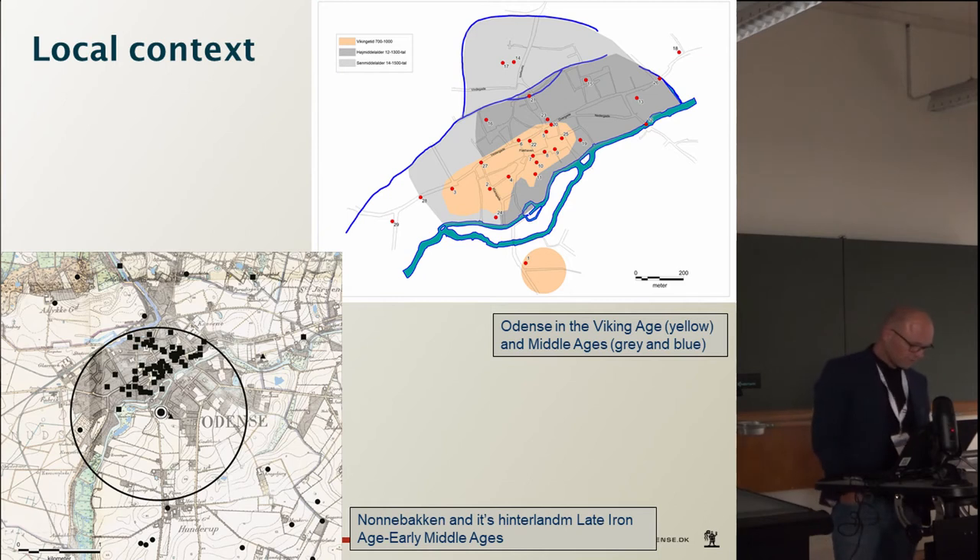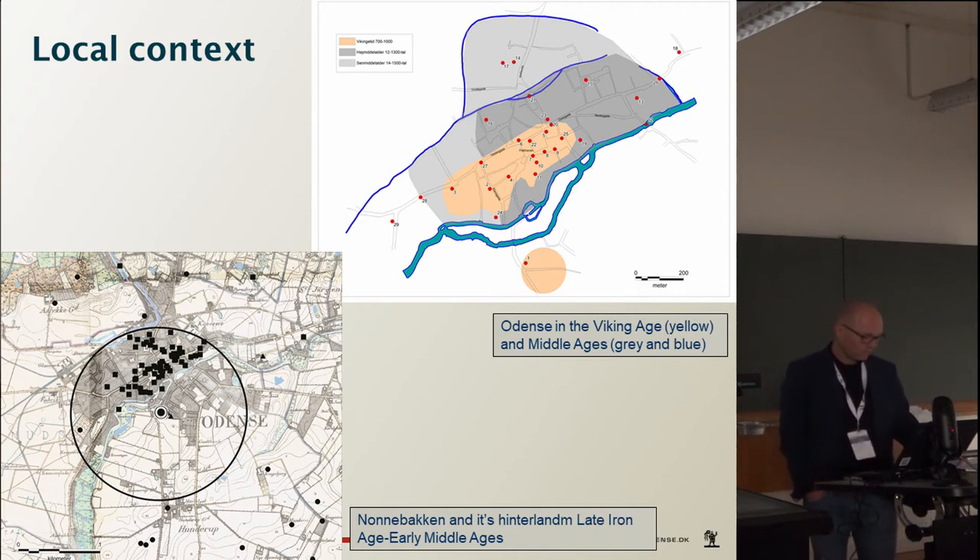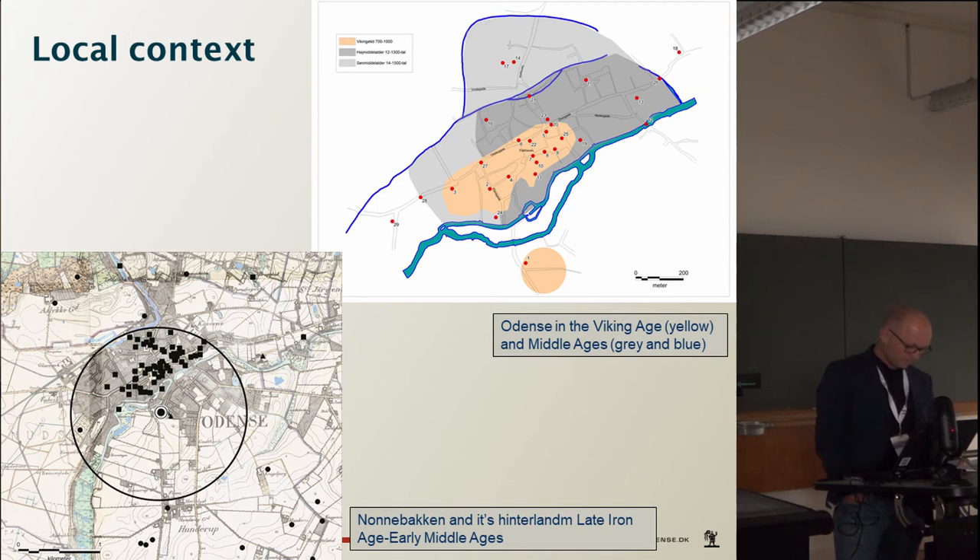On a local level, Nonnebakken was situated on a promontory on the south side of the river Odense Å, at the spot of the natural crossing of the river. On the northern side of the river, the city of Odense was gradually formed from the late 8th century onwards and was a regular city by at latest 900 AD. The location in close connection to an existing city is unique among the ring fortresses. The reason for the location was to control the inland traffic of the island and to dominate the important heathen cultic centre Odins Vé, which gave its name to Odense. The area within a semicircle of approximately 1 km diameter appears to have been kept free of other activities — perhaps to overlook the area, or as a way of letting the fortress stand out as an impressive feature to remind people who was in charge.